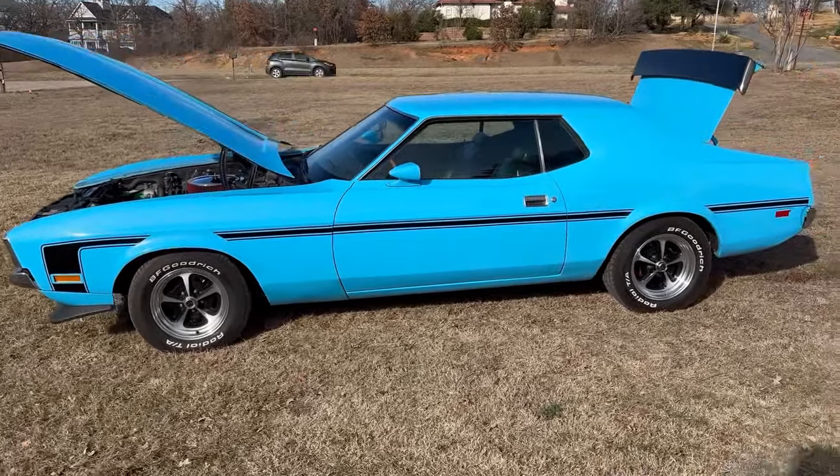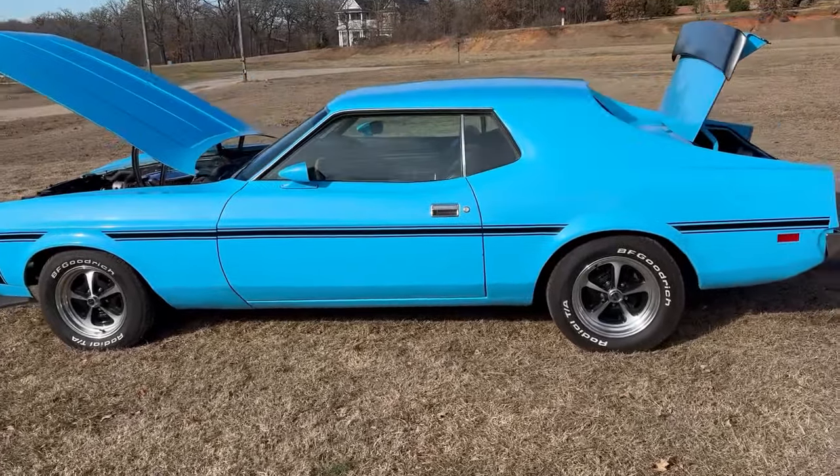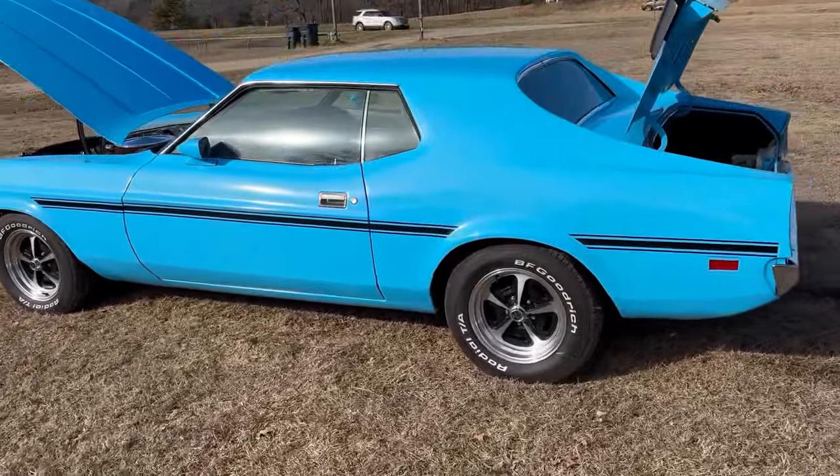Up for sale is a 1972 Ford Mustang. This has a 302 V8 automatic transmission, power steering, and power disc brakes.